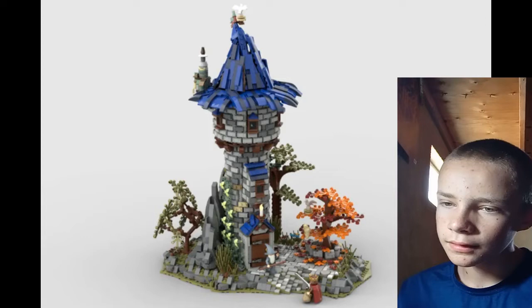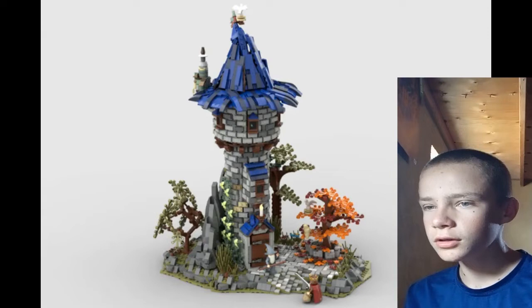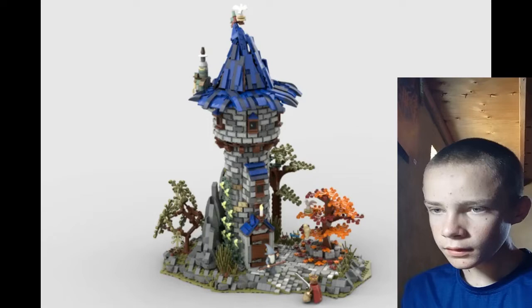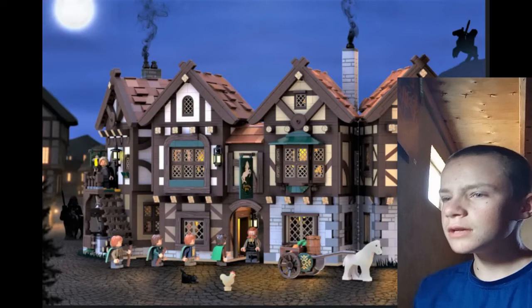The Wizard Tower is a cool-looking old ruined castle. It's a bit ruined but it has good color schemes. I like how the roof kind of looks like a wizard hat, and it has nice curvature with 1x2 plates all around the side. I'd love to see how they did that.